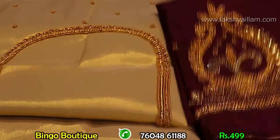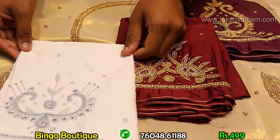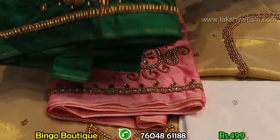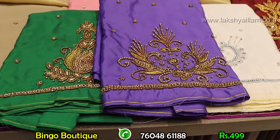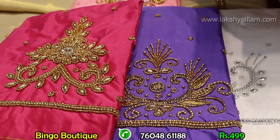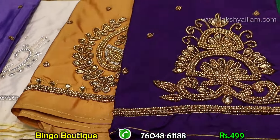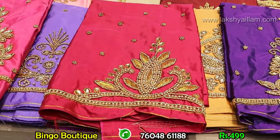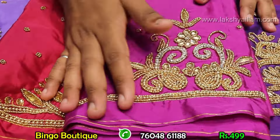At 499, if you buy four pieces, one piece is absolutely free. Full color options with unique designs and unique patterns — pastel colors, light colors, dark colors, all color options available. Full variety with neon shades and new colors. Latest arrival at 499 — buy four, get one free. Quality assurance — imported sugar beads work, 100% color-fast, no issues.